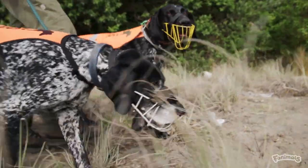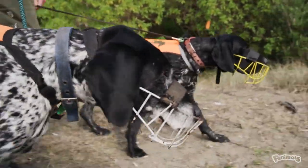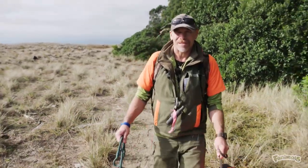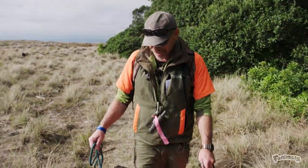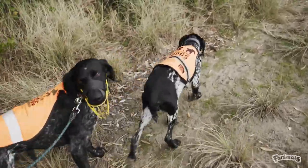Neo has a very special nose and can find oe, kiwi, weka, and tuatara. He's the only dog in the country that can find five different species, making him a truly special character. Most conservation dogs are trained to indicate for just one or two taonga species.